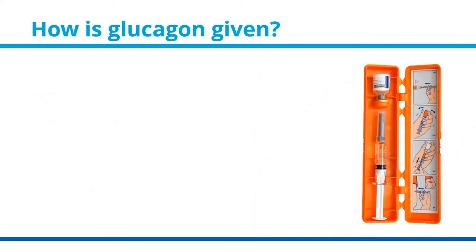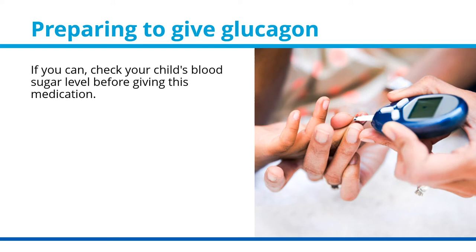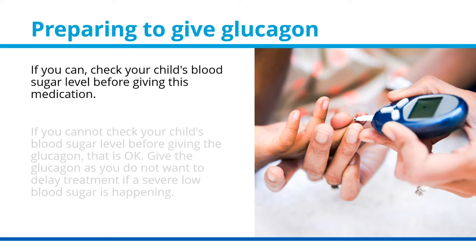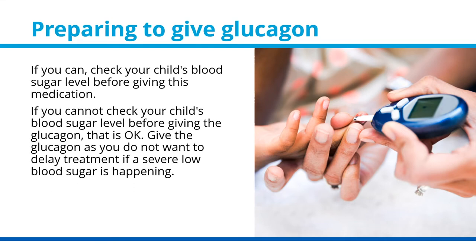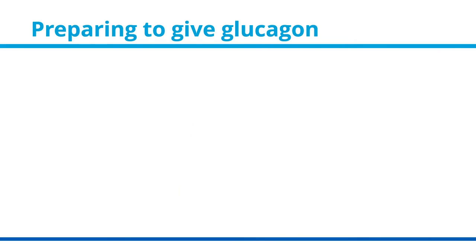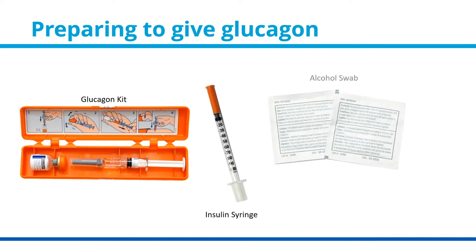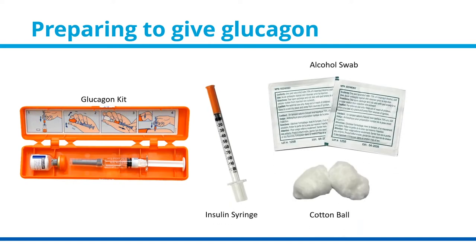How is glucagon given? Glucagon is given by syringe. Preparing to give glucagon: if you can, check your child's blood sugar level before giving this medication. If you cannot check your child's blood sugar level before giving the glucagon, that is okay — give the glucagon, as you do not want to delay treatment if a severe low blood sugar is happening. Giving glucagon when the blood sugar is normal or high will not cause harm to your child. Gather your supplies: you will need your hypoglycemia kit, which should include the glucagon kit, an insulin syringe, an alcohol swab, a cotton ball, and an adhesive bandage.